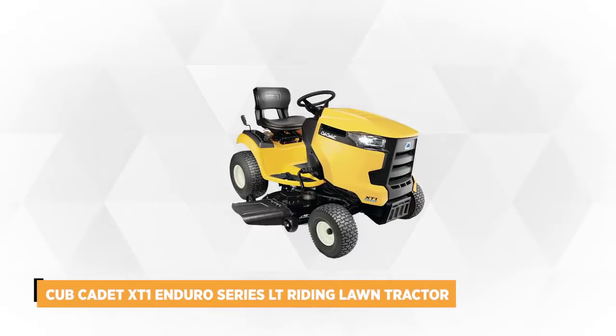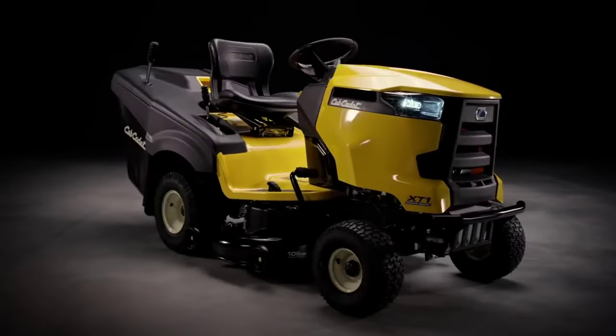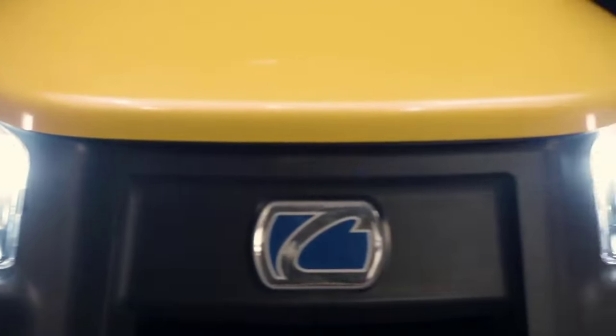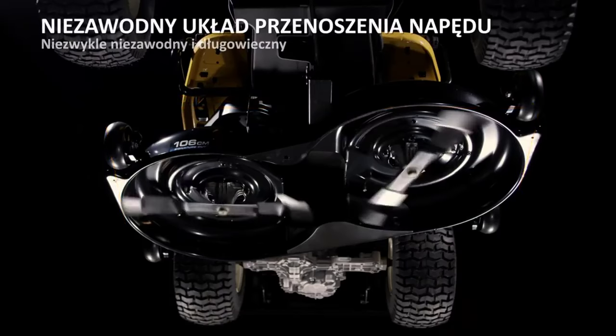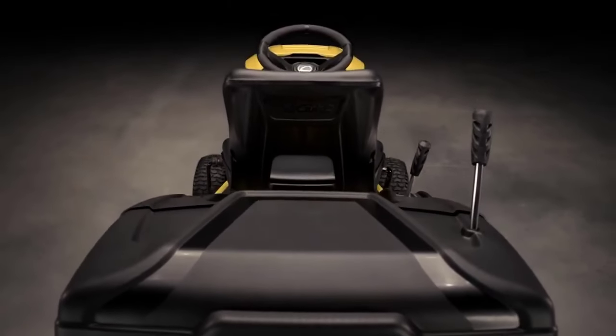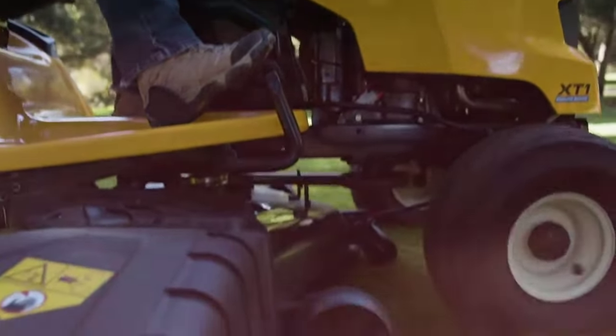Number one on the list is the Cub Cadet XT1 Enduro Series LT riding lawn tractor, known for impressive performance because of its mighty 18-horsepower Kohler 5400 Series engine, capable of delivering continuous or multiple large mows. The dependable hydrostatic transmission provides streamlined operation, eliminating gear shifting and pedal pushing. It also features a rubberized soft-touch comfort grip steering wheel. This product comes with an automatic-style 16-inch turning radius for precision control, and a 42-inch cutting deck with a stamped blade and ever-engaged PTO for a perfect cut.